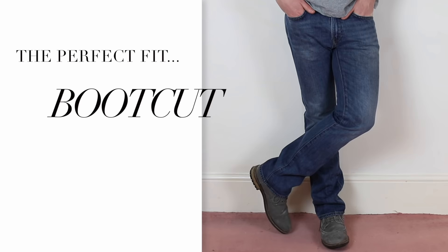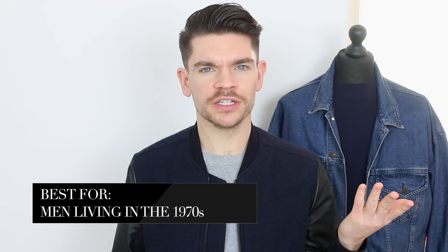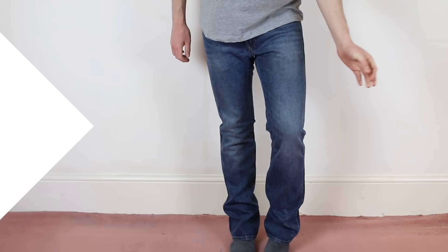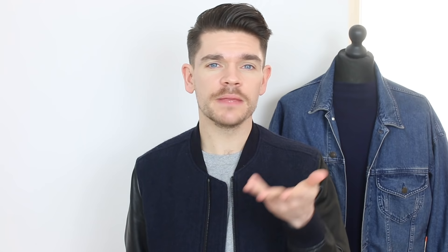The final style of jeans is boot cut. These are cut with a slight flare at the bottom so they can fit over a boot. Out of all these styles, these are the ones that are definitely going back — I really just can't do boot cut jeans. I did them when I was about 15 because they were in fashion, but I just don't think they really suit anyone. If you are going to wear boot cut jeans, wear them with boots because that's the way they've been cut. If you're slightly thinner, they're not going to suit you. They just really don't suit anyone — boot cut jeans, buy them if you want, but I do not endorse that buy.